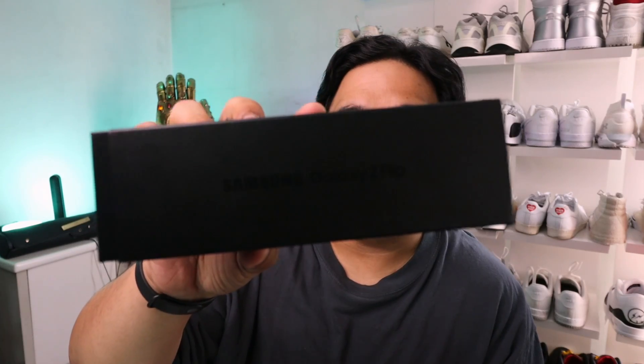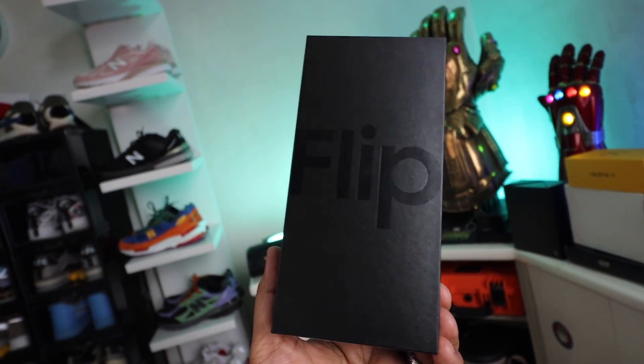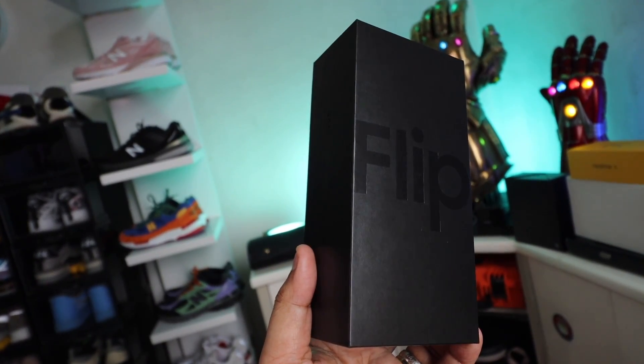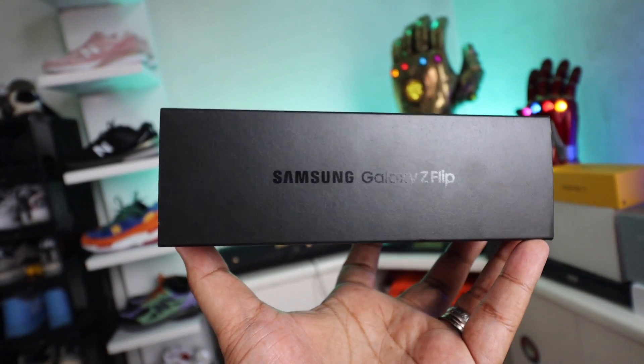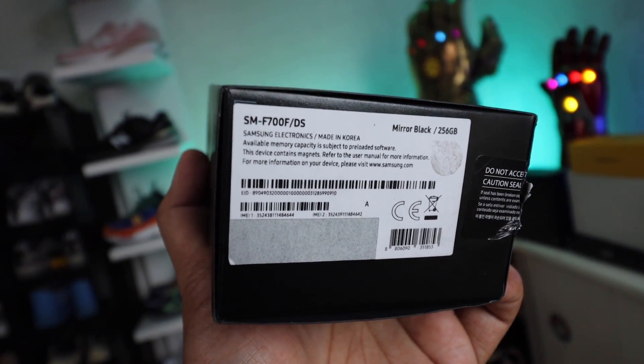Okay so we already cut the seal. It comes in a really nice black box with the Z logo up front, and you have the details of the phone written along the side. If we pop the box open it says 'Flip' — some sort of full leather finish for the box itself. This is in the Mirror Black color, 256 gigabytes of internal storage.